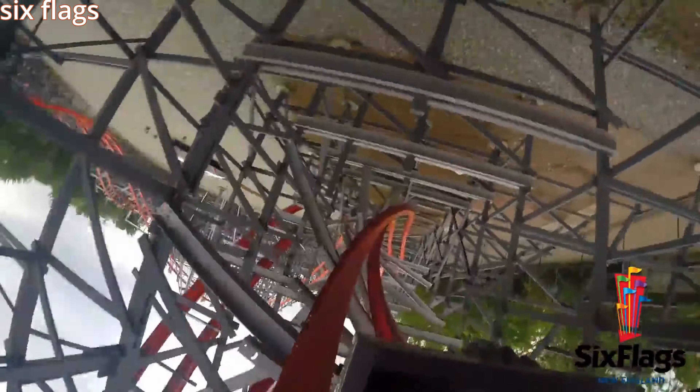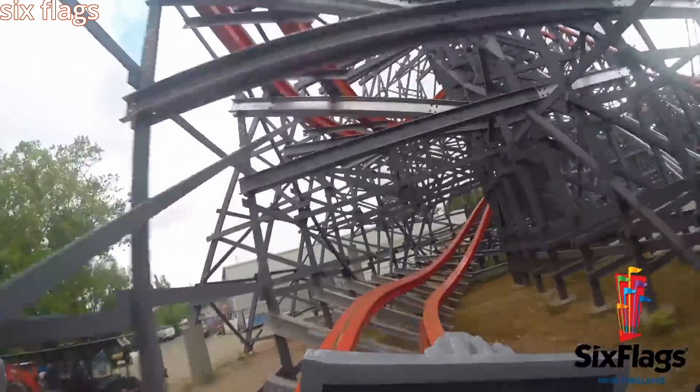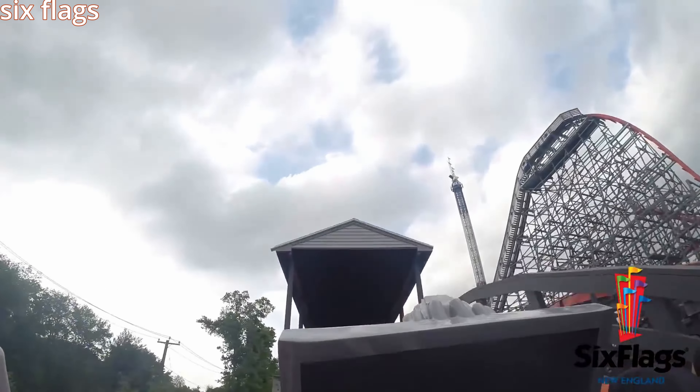After that, you go into another 0G roll, which gives some pretty good hangtime, and then a few smaller airtime hills, another outward bank turn, and then into the brakes.